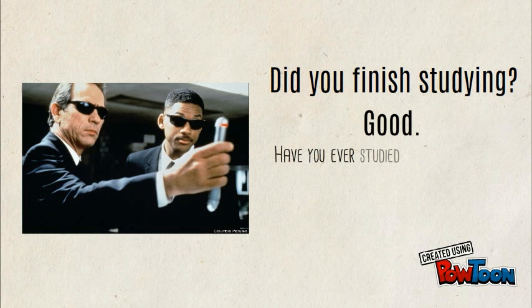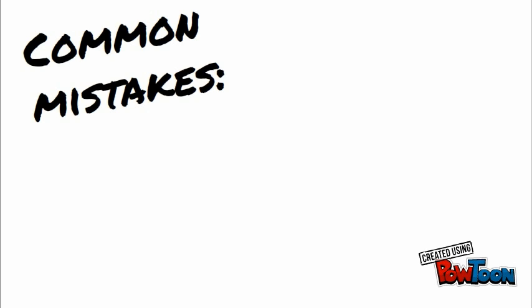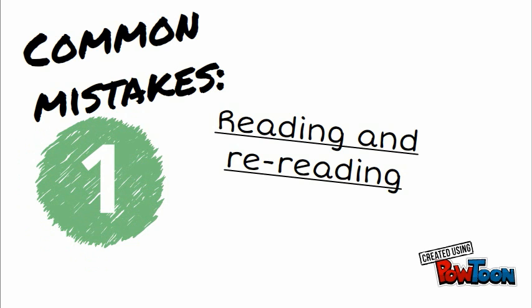Have you ever studied your brains out for a test only to get to it and completely blank out? I know, me too. We will first look at three common mistakes people make while learning, the first of which is reading and rereading.